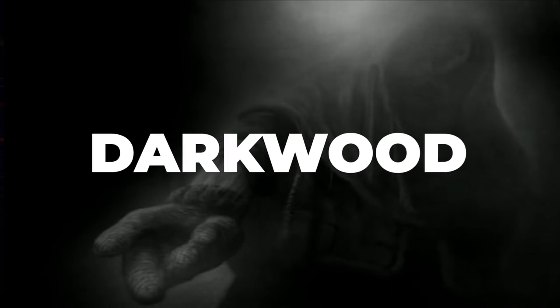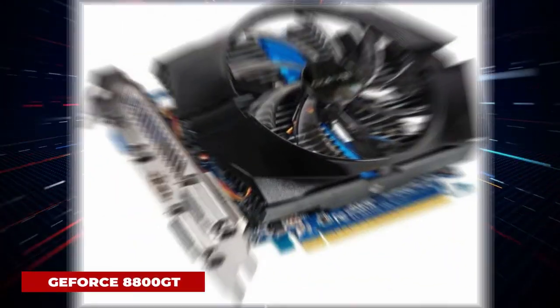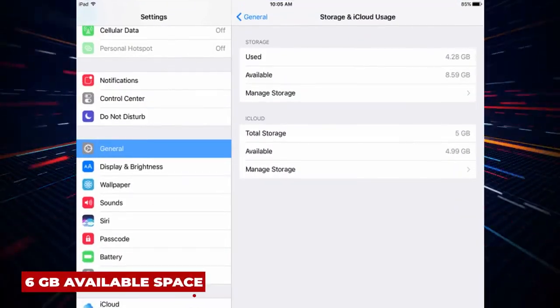Darkwood. System requirements: OS Windows Vista, Processor Intel Core 2 Duo 2.8GHz or equivalent, Memory 4GB RAM, Graphics GeForce 8800GT, Storage 6GB available space.